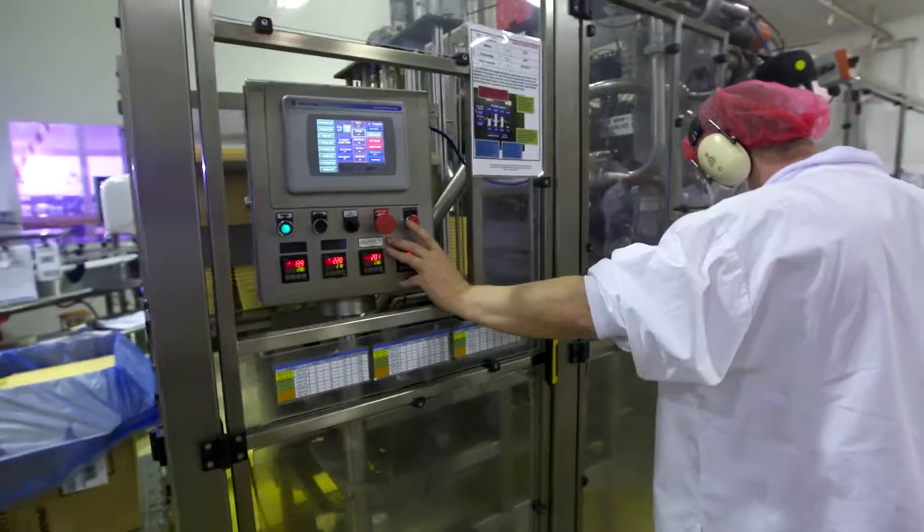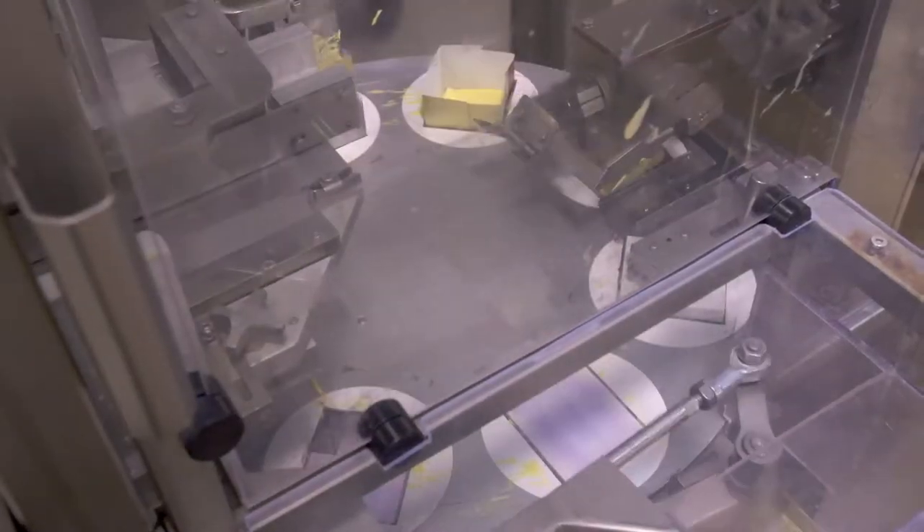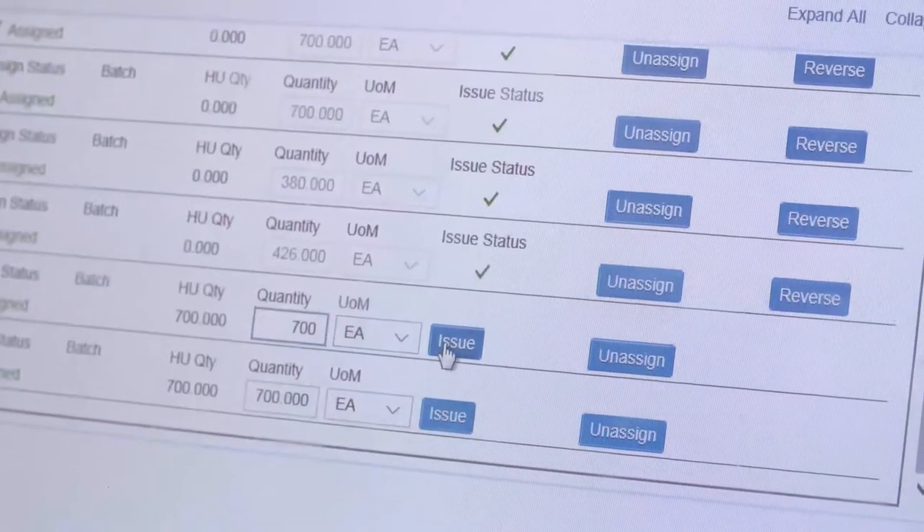That's why Fonterra leaders turned to SAP. Collaborating closely with SAP Innovative Business Solutions, plant operators developed a new and improved solution, taking them from paper to digital in one seamless step.